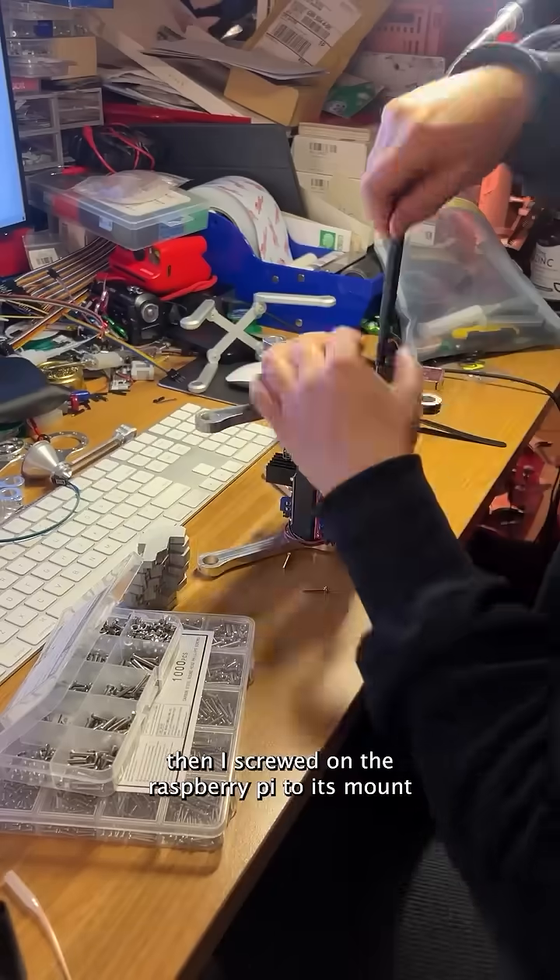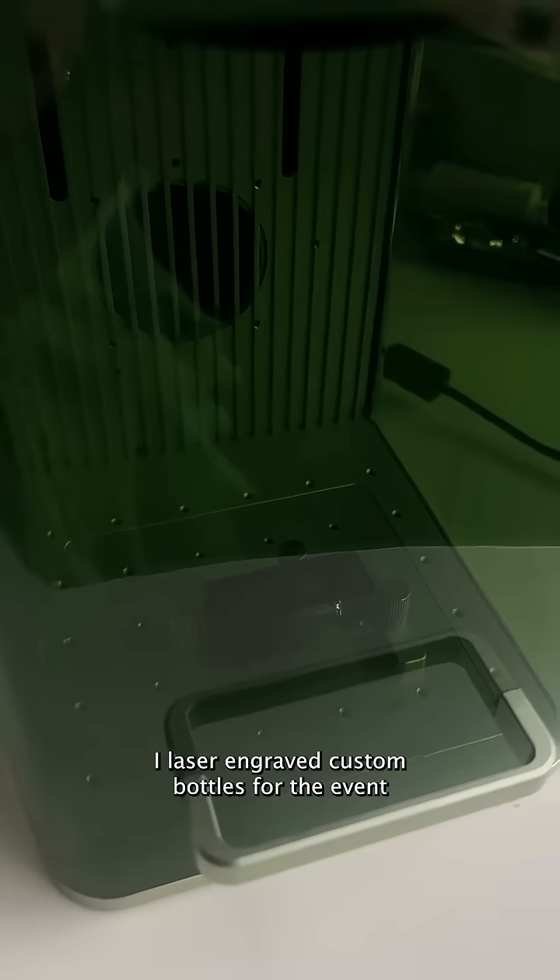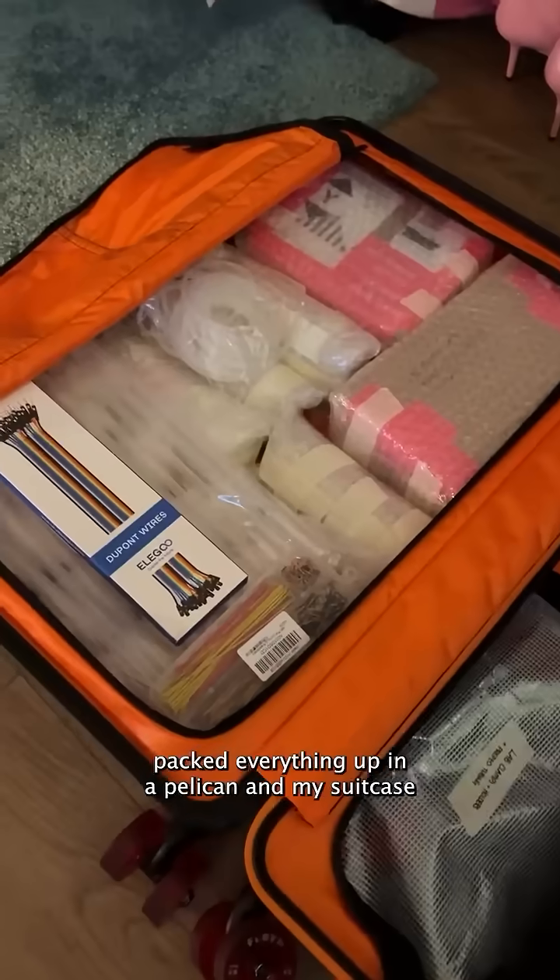Then I screwed on the Raspberry Pi to its mount and put it together to update the AI and make sure it was running with the motors. I laser engraved custom bottles for the event, and packed everything up in a Pelican case and my suitcase.